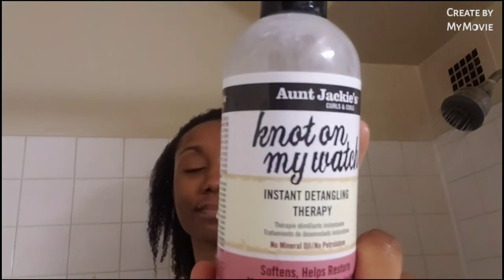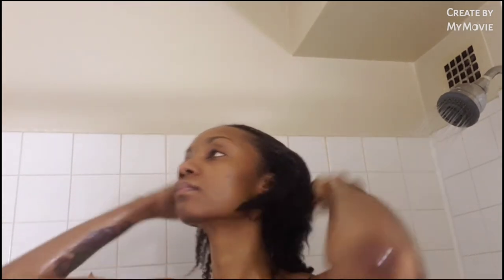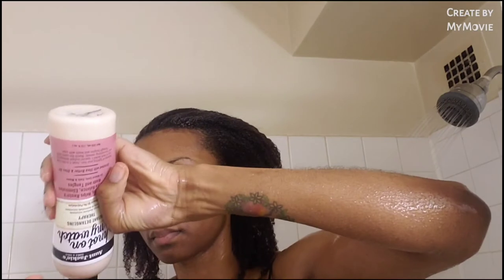Next, I'm using Not On My Watch instant detangling therapy to condition my hair and to detangle. If you follow my channel, you all know I use Aussie Moist, which I've been using for years because it has great slip and it's cost effective — it only costs $4.99 at Walmart or any other grocery store.